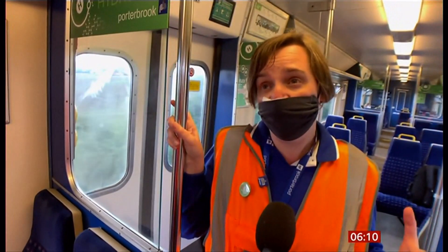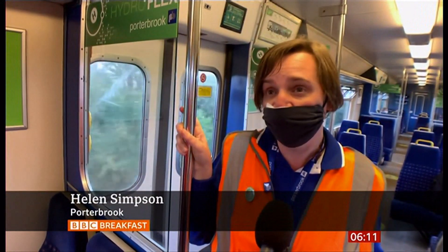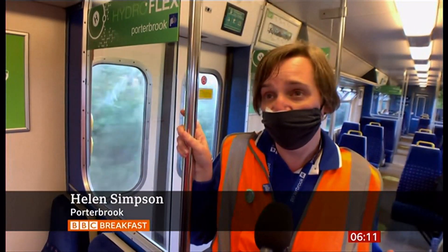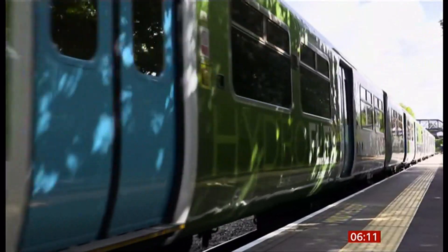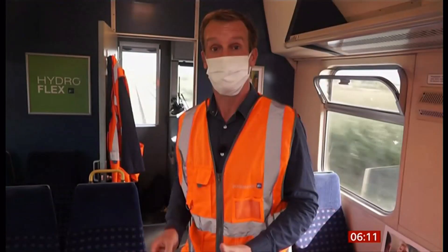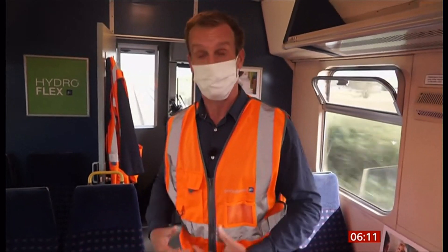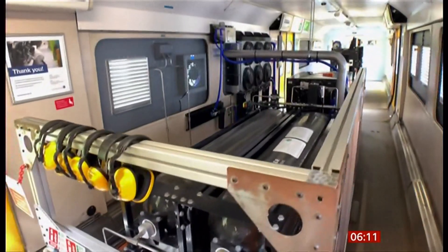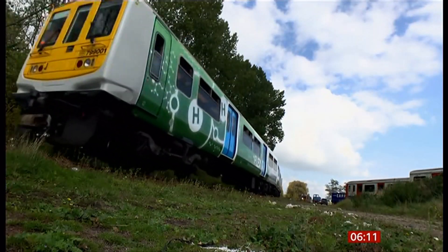Having trains that can run on hydrogen power means they can run where there aren't overhead wires and electricity isn't available — and they emit zero emissions. This is a prototype, so its maximum speed is about 50 miles an hour. It takes most of a day to fill up its hydrogen tanks on board, and then it can travel about 100 miles.